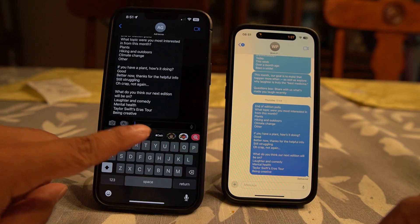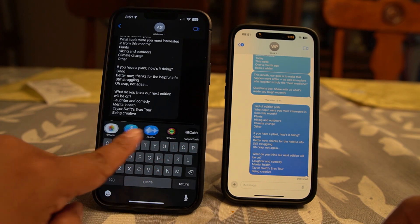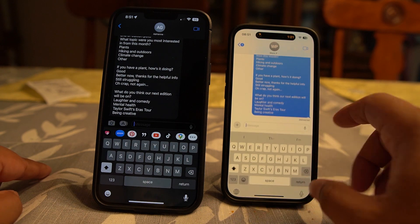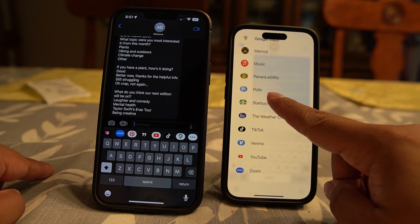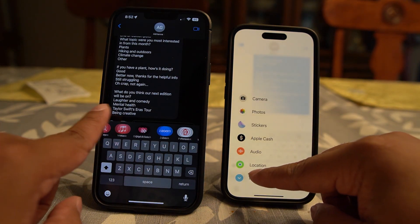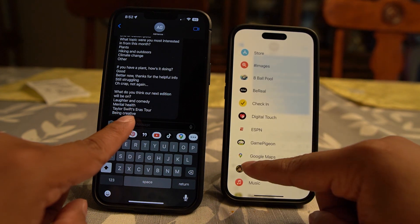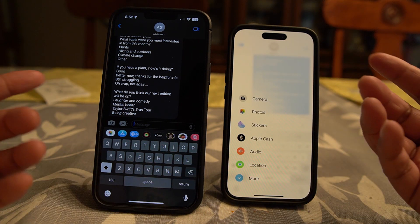The one thing I'm not thrilled about in the new Messages app is that the stickers and other options that used to be at the top of your keyboard are now in a separate section. It looks a little cleaner, but it's an extra button you have to press, and it's up-and-down where I was used to going side-to-side. It's cleaner, but it takes a little getting used to. I can see a lot of people preferring it, but to each his own.